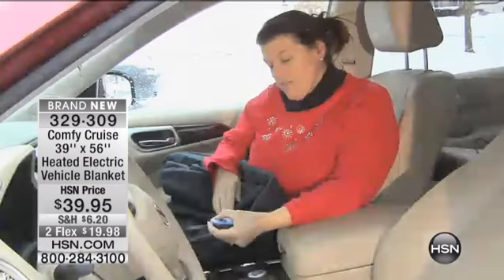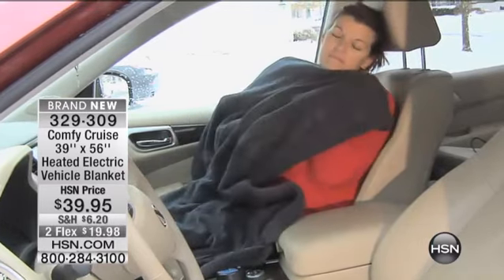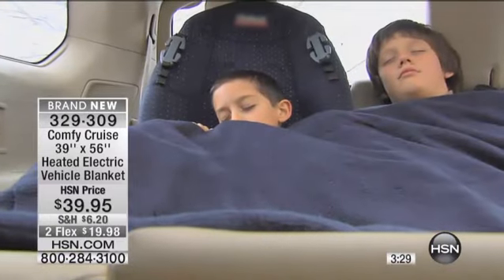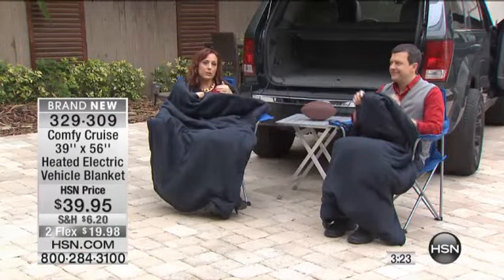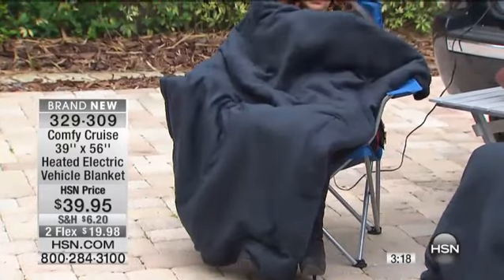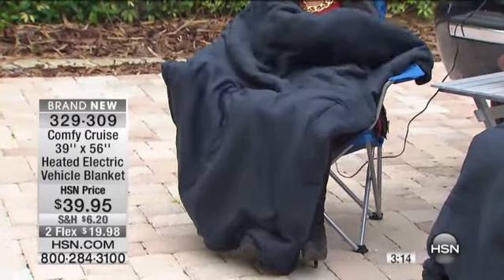I like the seven-foot cord because if you've got one of those SUVs that goes back further, and somebody wants it in the second row — the cheap seats, as we say — they can still be warm. A lot of times if you're doing a trip, one person sleeps while the other person drives. To have this nice, snuggly blanket — at night when you're sleeping, you want it a little bit warmer. For those long car trips, I think this is going to be a fantastic item.